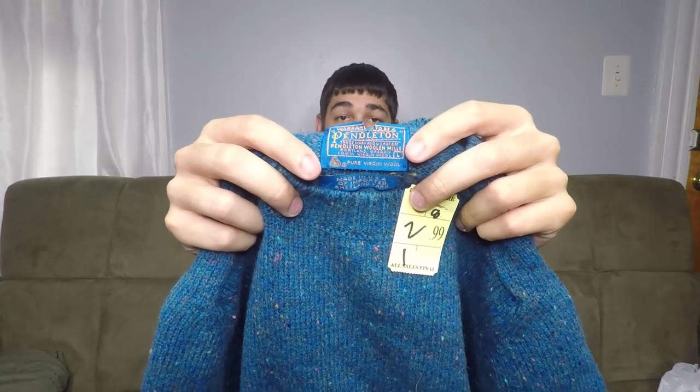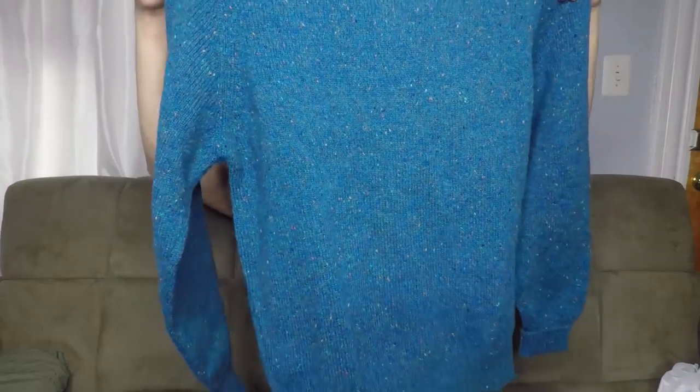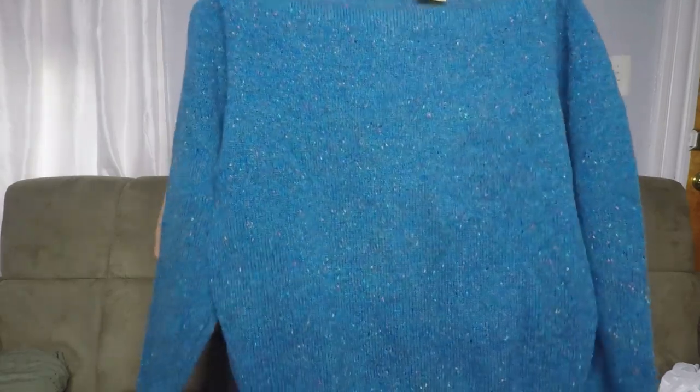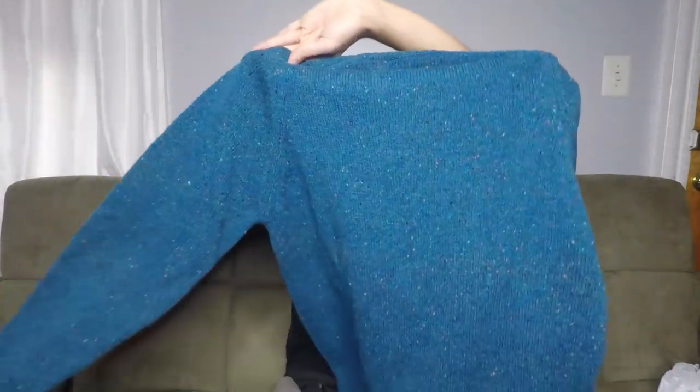This is a Pendleton 100% wool sweater. You can see right there — I paid $2.99 for it. Pendleton is a good pickup. Anything wool will sell very well — from their sweaters to their vests to blankets. Blankets are worth big money. This Pendleton wool sweater should sell in the $30 to $35 range.